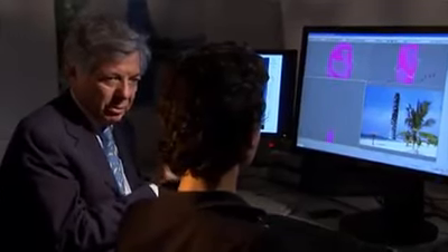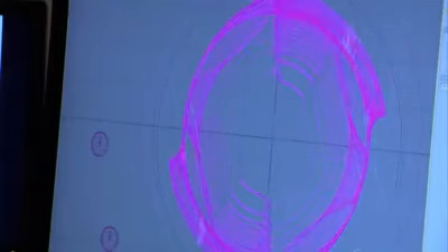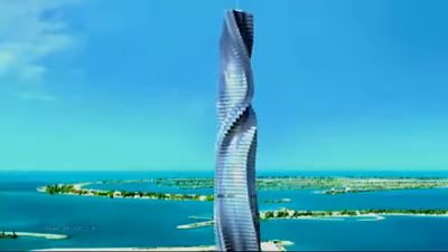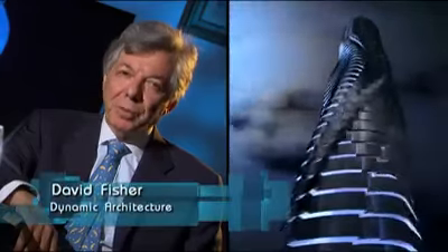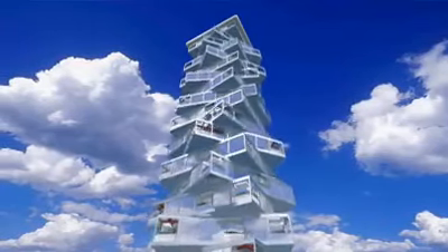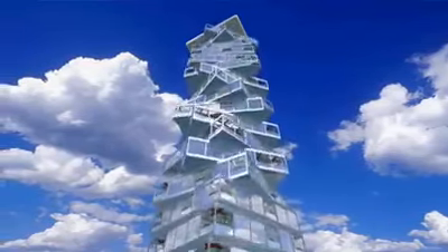That's the vision of David Fisher, who's planning the world's first rotating skyscraper in Dubai. The Dubai Tower is the first building designed in four dimensions — the first building that continues to change its shape and never looks the same. He calls these buildings designed by life, shaped by time.